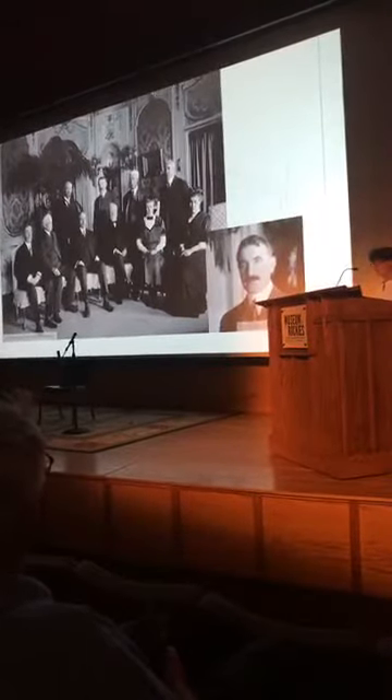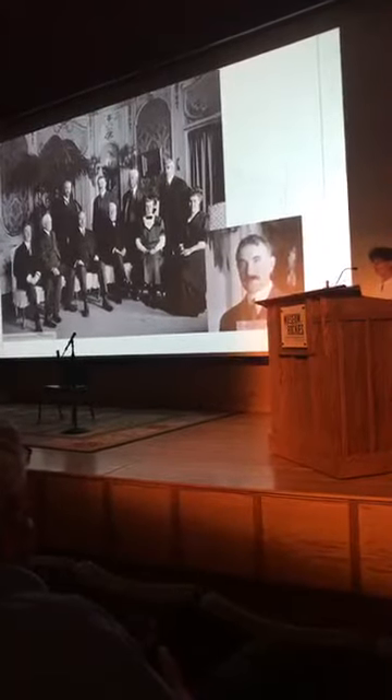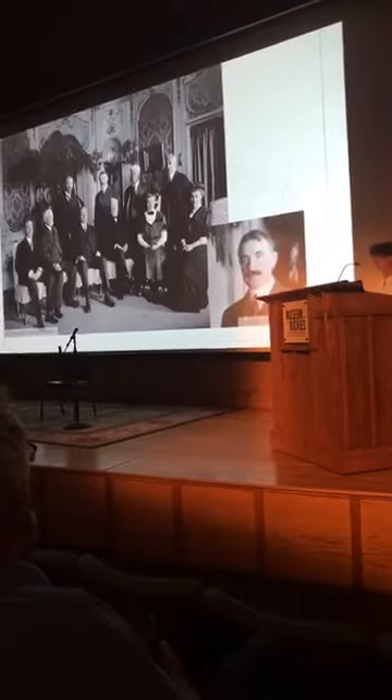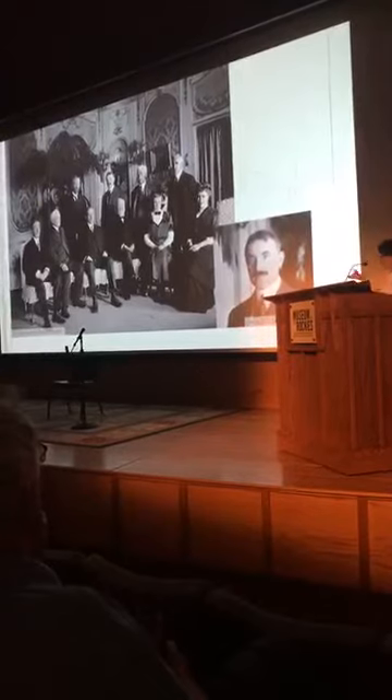When you read about Bertram, there's not a whole lot. He was a very private man who hid from the public like you wouldn't believe, because every time he walked down the street, somebody asked him for money. That's basically the only picture around—just a blow-up of the picture from the first meeting of the Carnegie Corporation.